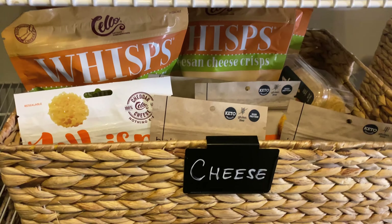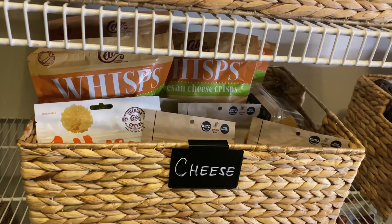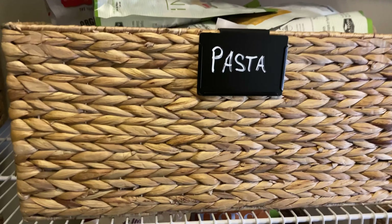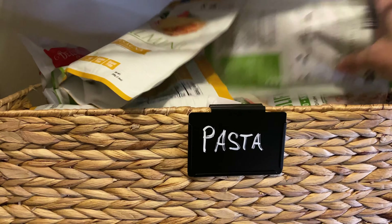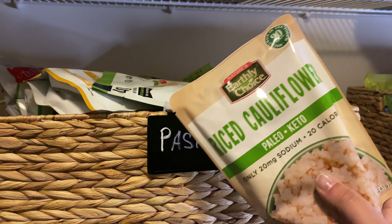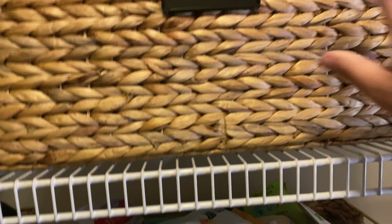We actually don't eat a lot of the stuff that's in this pantry. Most of the stuff we eat is going to be in the refrigerator. But Oliver, our puppy, he's keto also — he eats these cheese crisps as his treats. We're going to change this bin to noodles instead of pasta, but this is where we keep hearts of palm linguine noodles, hearts of palm lasagna noodles, and other keto or low-carb versions. I've honestly never cooked with these because we prefer zucchini noodles, but I always keep them on hand just in case.